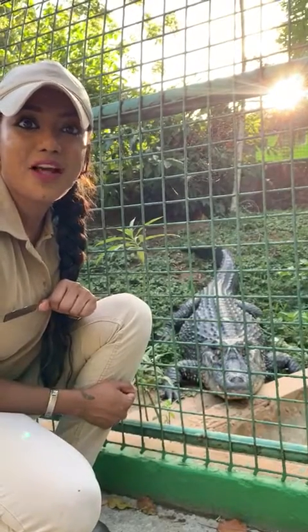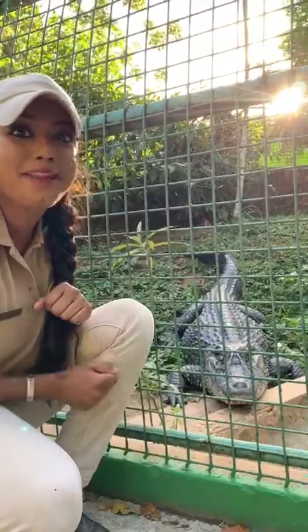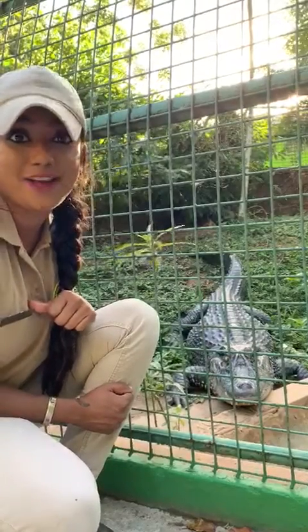Hey guys, I'm Charlene here at the Emperor Valley Zoo, and right here is a black peamon. Black peamons are a type of crocodilian. Other crocodilians include alligators and crocodiles.